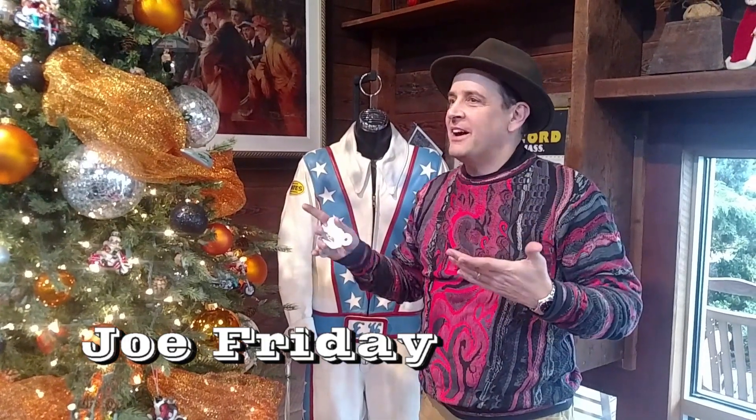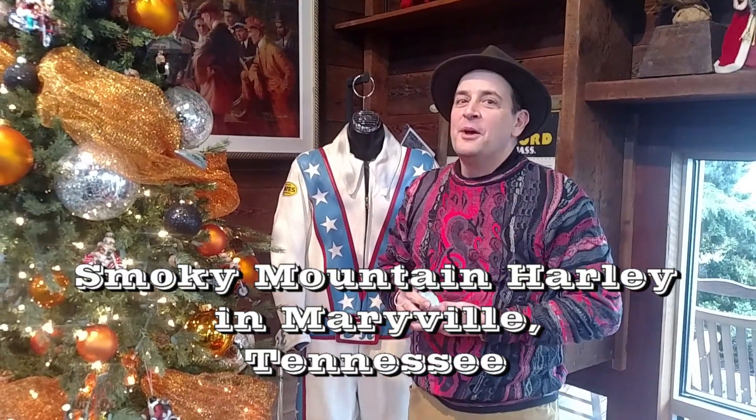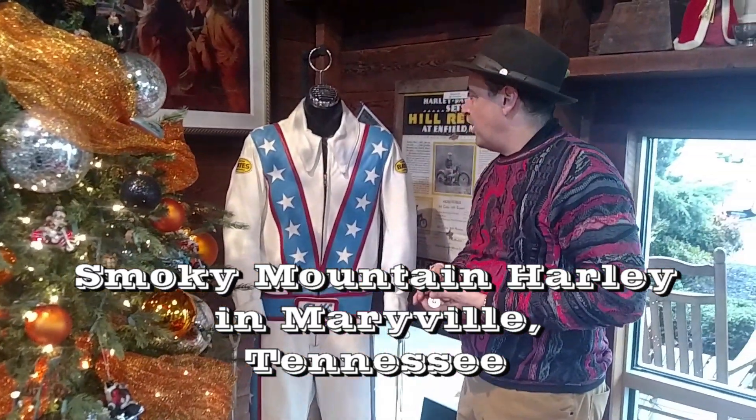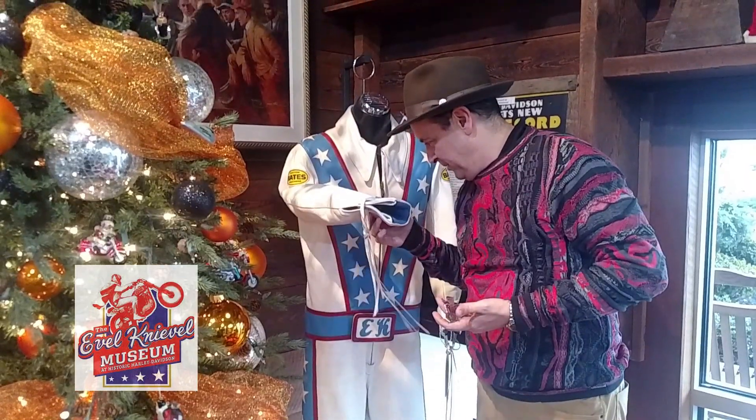Joe, I'm at Smoky Mountain Harley-Davidson in Maryville, Tennessee. I'm not in Topeka where the museum is, but I ran across this awesome Knievel jumpsuit. The suit is so freaking cool, real or not.